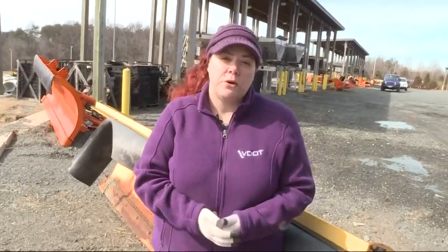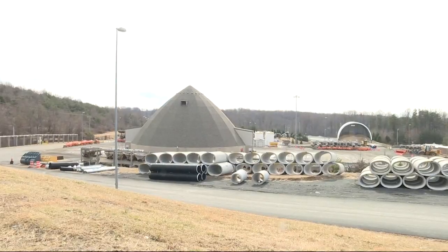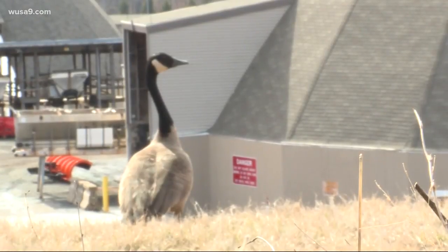What we're asking is for people to stay off the roads on Wednesday. With the amount of snow we're going to be getting and the rate at which it's going to be falling, we're concerned — especially during rush hour. Stay home if you can. In Fairfax County, Peggy Fox, WUSA 9.